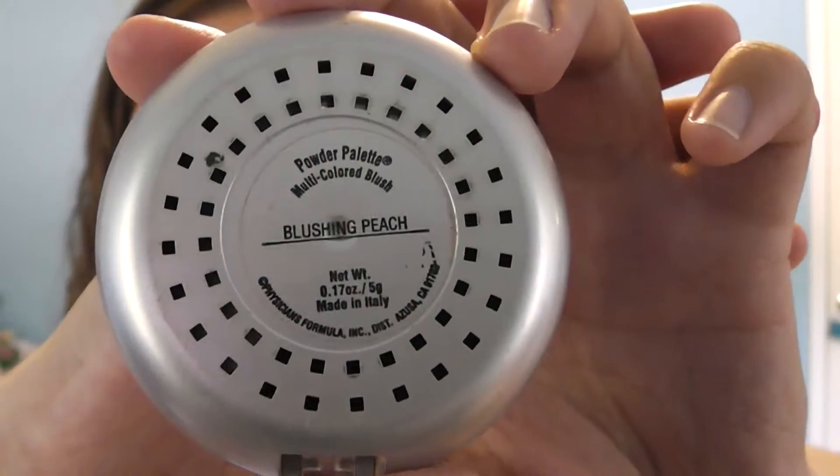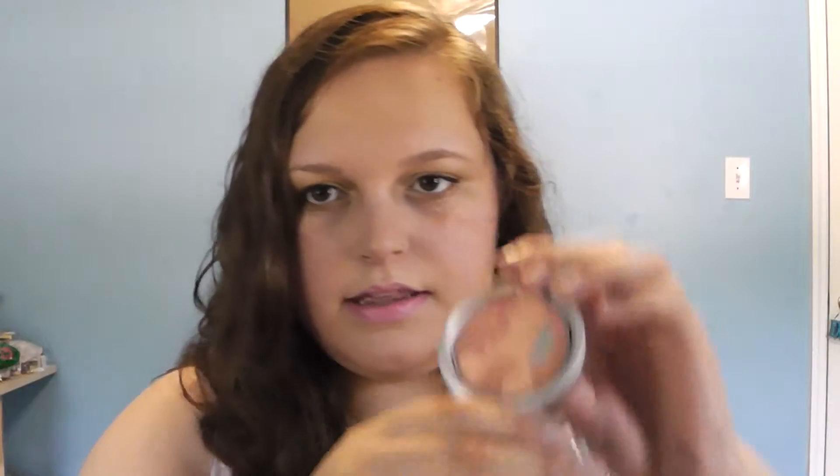Second for face, I've been loving peach blush lately, and my favorite peach blush is the Physician's Formula Blushing Peach Mosaic Blush. And it just looks like this — you can see I've hit pan on it. It's a really nice peach color. And peach goes well with bronzer, which also happens to be my next favorite.